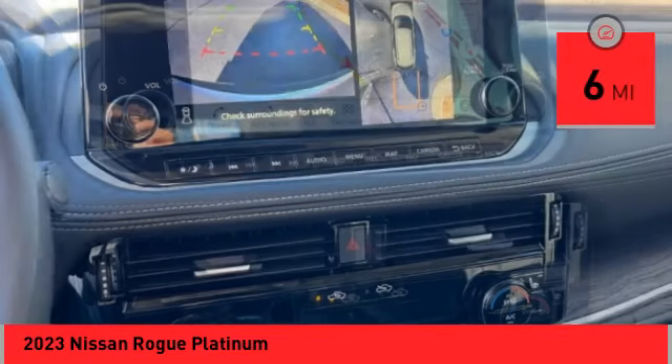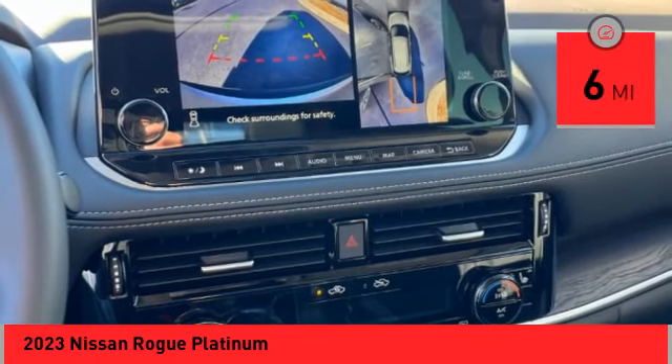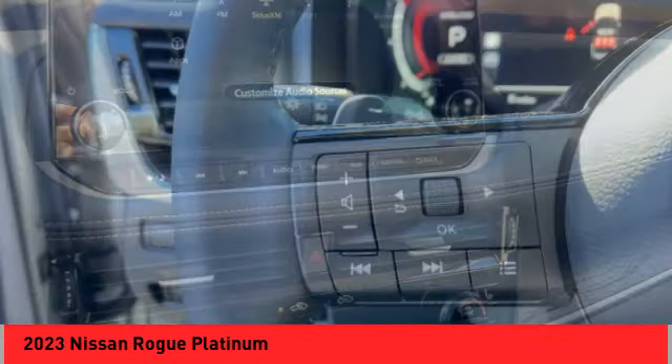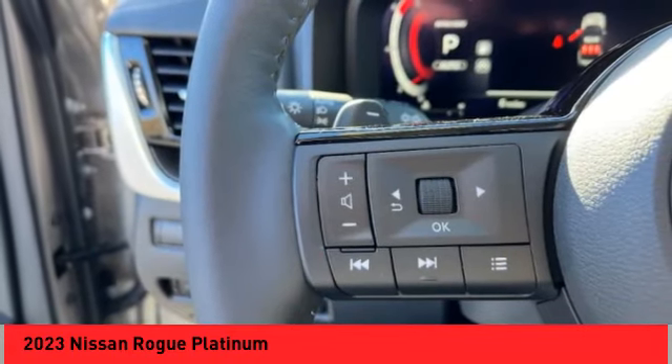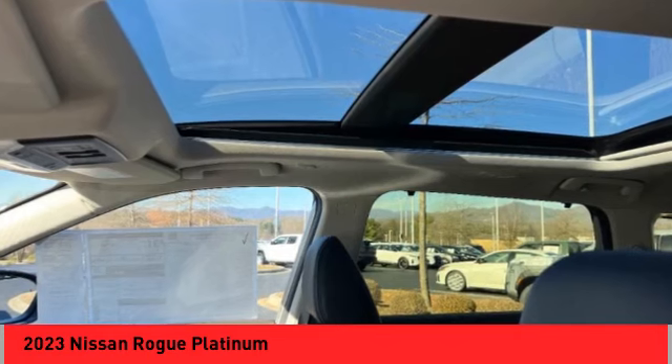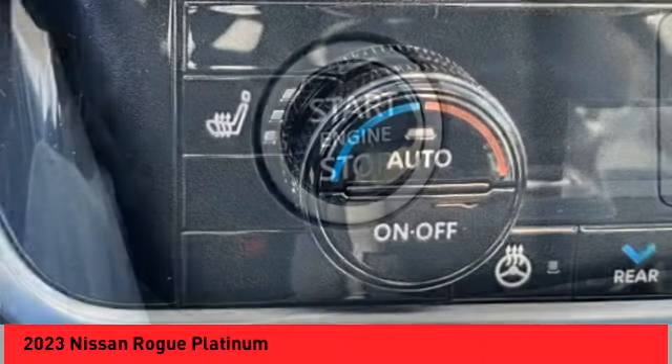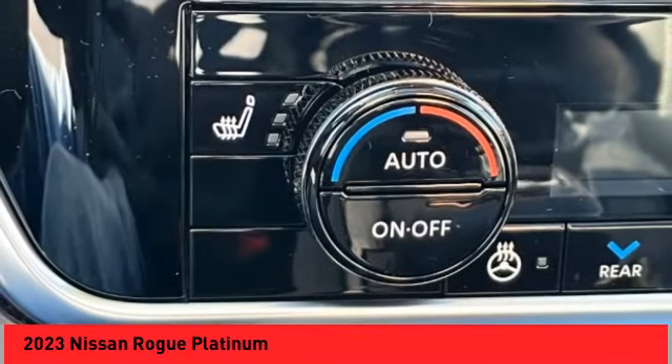This vehicle has less than 100 miles. Here are some of this vehicle's great options: electronic stability control, alloy wheels, rear spoiler, power lift gate, brake assist, traction control, remote keyless entry, four-wheel disc brakes, speed control, power moonroof.